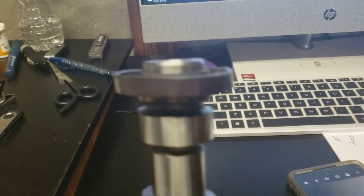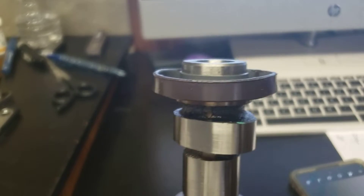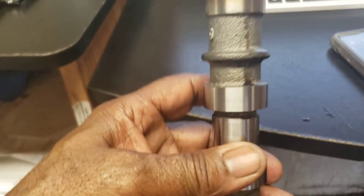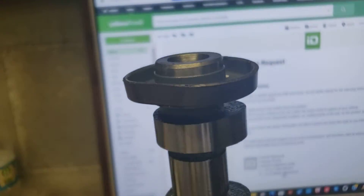I'm rotating the camshaft just to show where it's damaged. You notice all the rest of the camshaft is in real good shape — there's no problem with it. Just at the very top end up here.